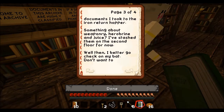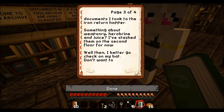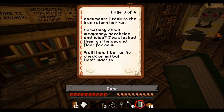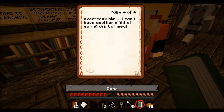Something about weaponry, Herobrine and Juice. Jamie, I've given Jamie the document on Juice. I've stashed them up on the second floor for now. Better go check on my bat. Don't want to overcook him. I can't have another night of eating dry bat meat.